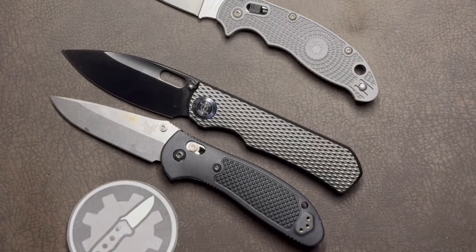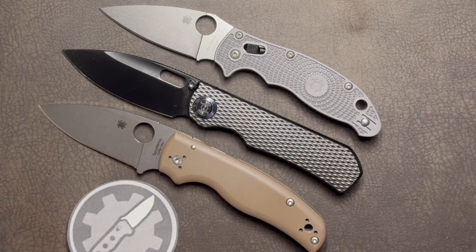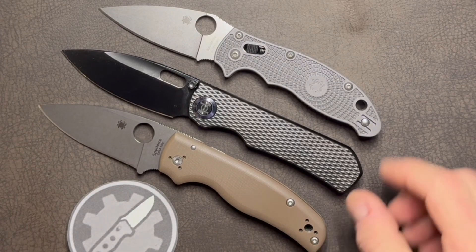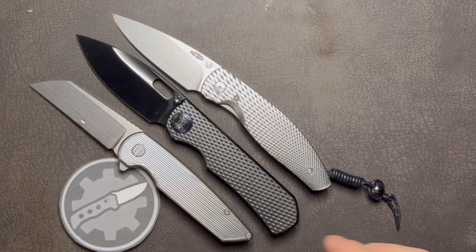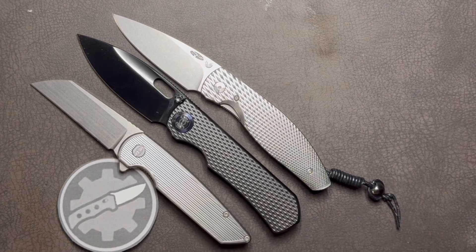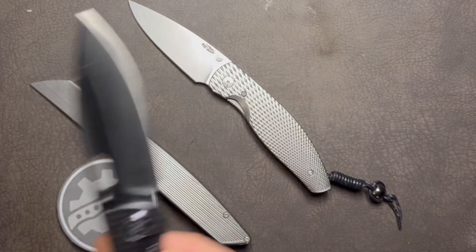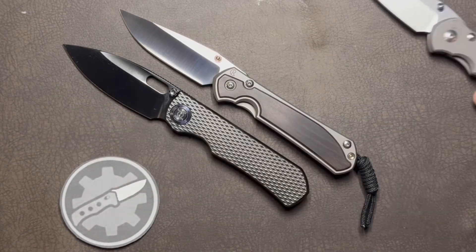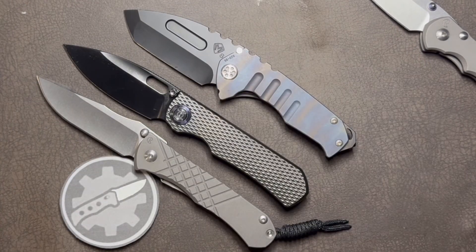How about the Spyderco Shaman — a beefy banger which actually weighs 0.7 ounces less than the Excalibur? How about small-batch production American knives like the TRM Atom or American Blade Works Model 2, both of which have titanium construction and Magnacut blades yet cost less than the Excalibur? And what about premium American knives like my CRK Sebenza and Umnumzaan trio — all of which are still lightweight compared to the Excalibur.